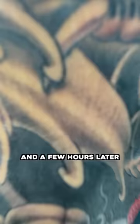Shout out to my guy Tony at Timeless Ink Studio in Houston. If you're looking to get some work done, I highly recommend this place.